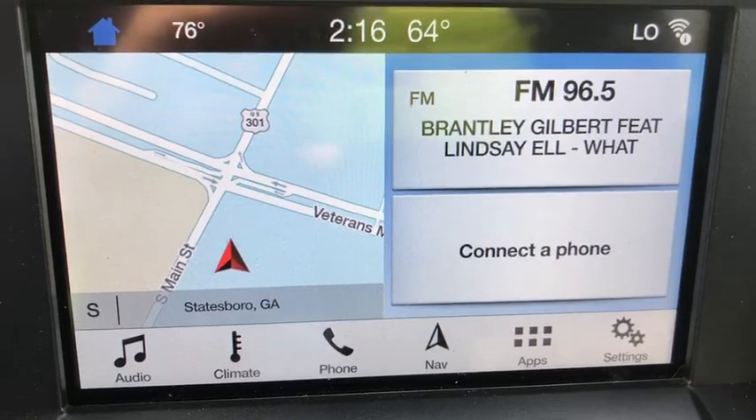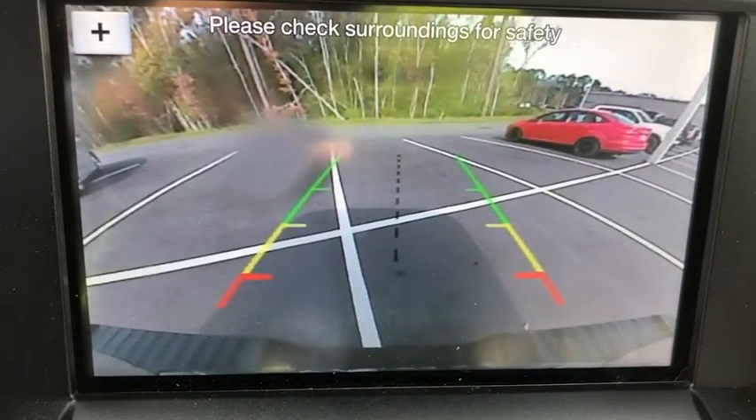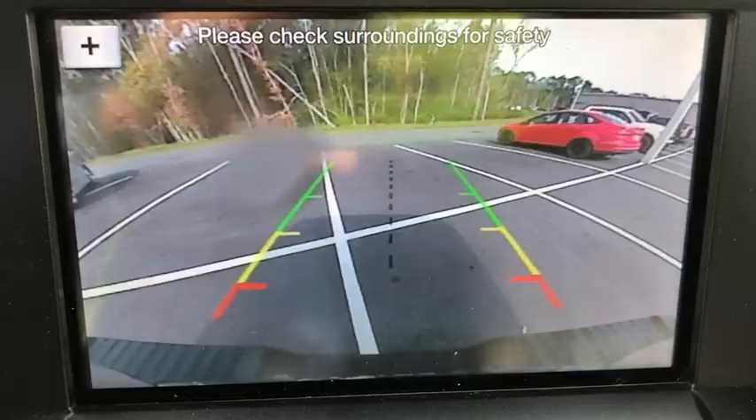If affordable style and reliability are what you're looking for, this vehicle couldn't be more perfect. Drive it today. Step back to life.